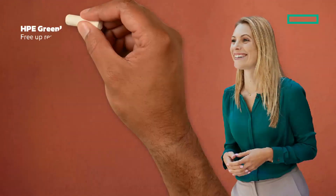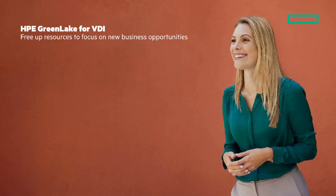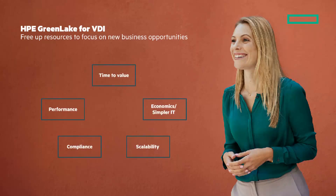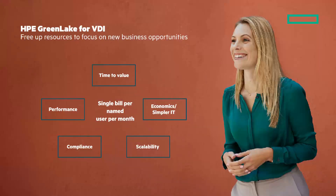Let me introduce you to HPE GreenLake for VDI — free up resources to focus on new business opportunities. With HPE GreenLake you can expect time to value with a turnkey solution and rapid deployment, economics via simpler IT delivered as a service managed for you, scalability that aligns growth with demand, compliance keeping your workloads on premises or at a co-location, and performance that solves the distance dilemma. It's a pay-per-use service with a single bill every month that includes everything you need.